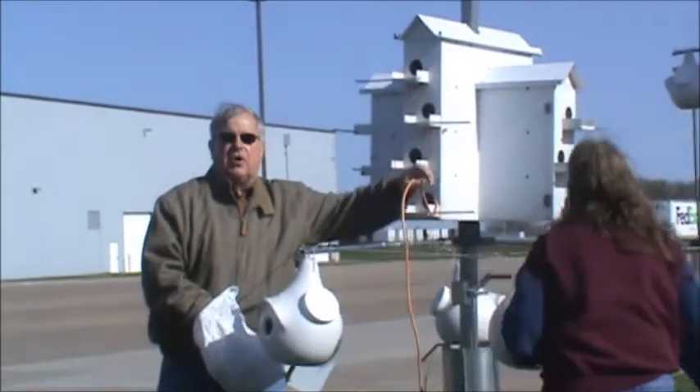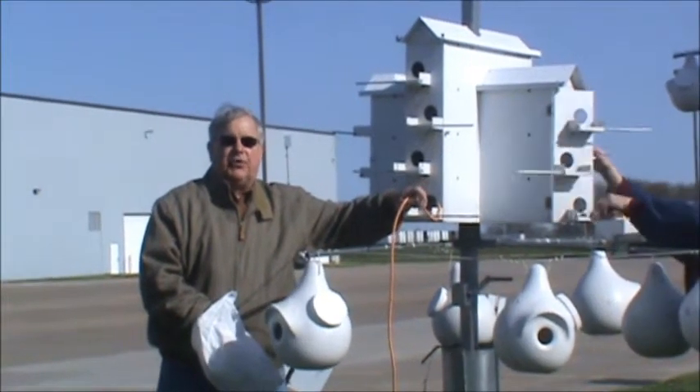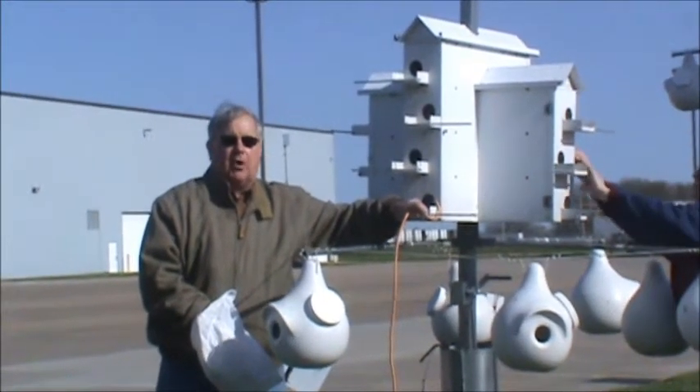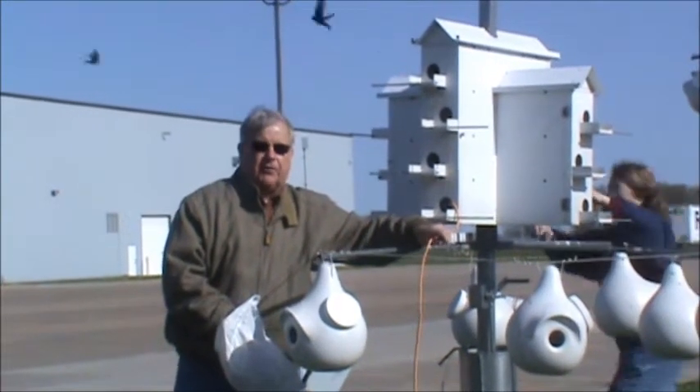The other thing we've done — you'll see these orange cords — we put birdbath heaters in every house that puts heat into the house and helps warm the home chamber. You can also use a light bulb arrangement. Some other folks have done that.